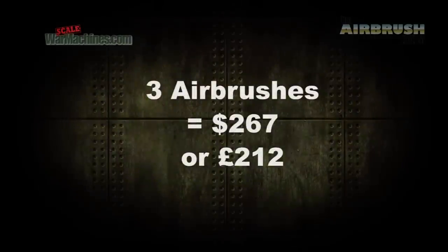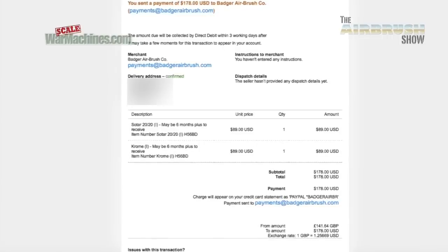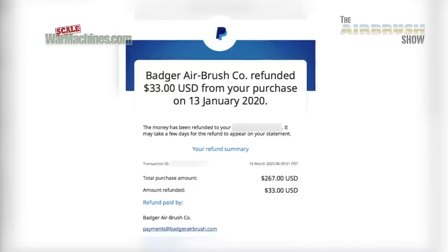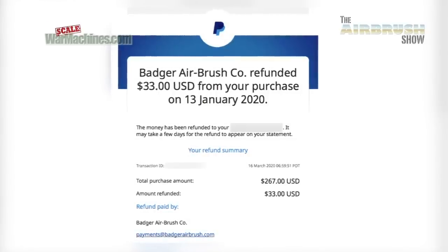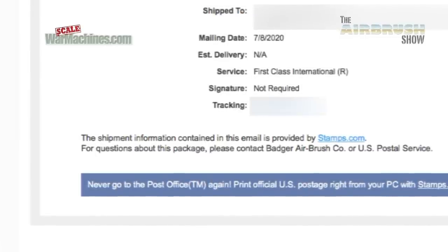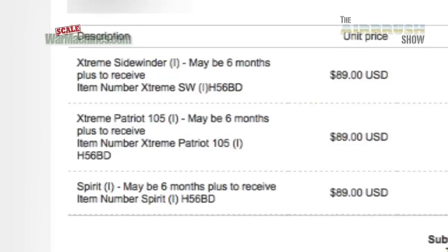That first order came to 267 US dollars — at the exchange rate at the time that was £212.71 for three airbrushes. After thinking about it a bit more we decided to order two more: a Sotar and a Chrome, which came to £241.64 with the exchange rate. As part of the offer, if you ordered more than three airbrushes you could get a rebate. If we'd ordered all five in the same order we would have had a bigger rebate, but we got $33 US dollars back — that worked out to a credit of £26.23. It was very exciting to see the airbrushes sent. The first one was sent on the 8th of July 2020. Now if you noticed on the PayPal receipt it stated very clearly as part of the offer that you had to wait up to six months — in fact there was a rule that you had to be patient.